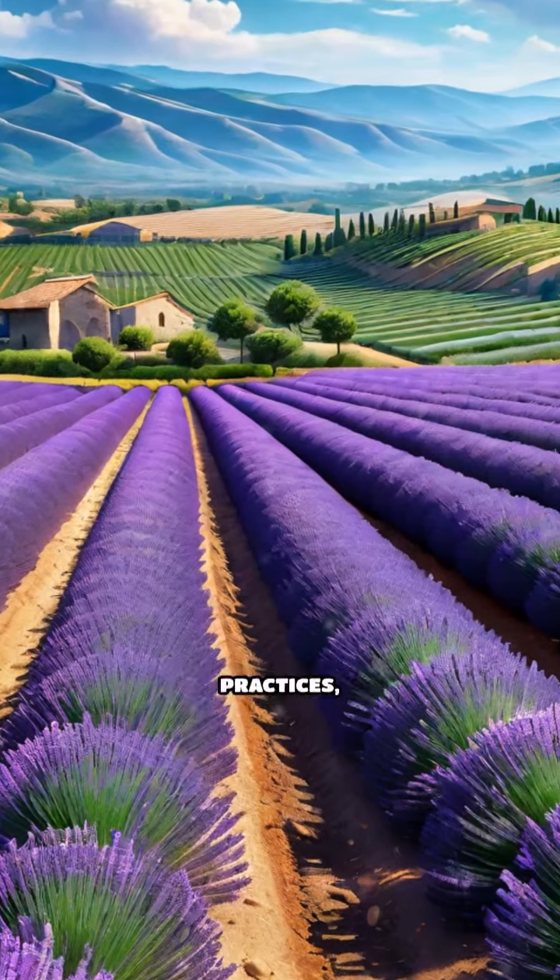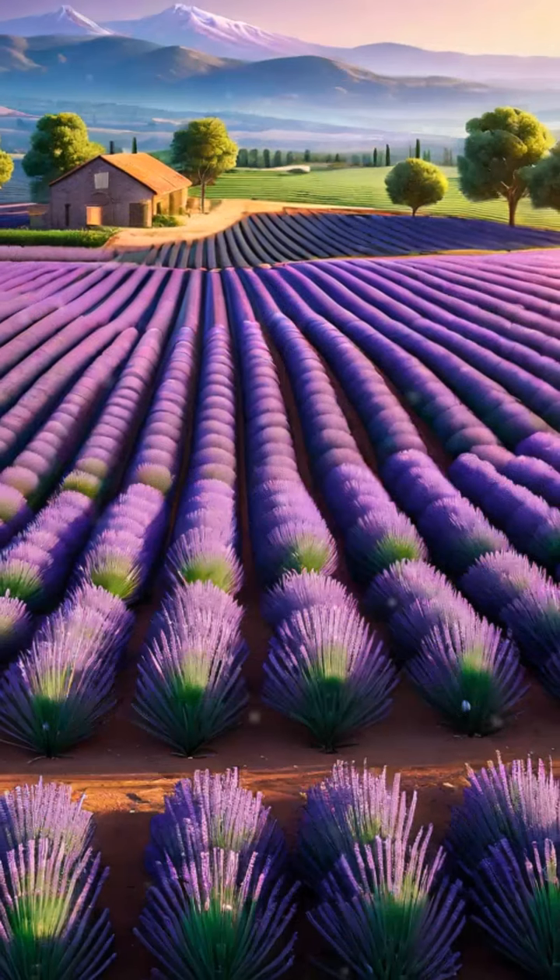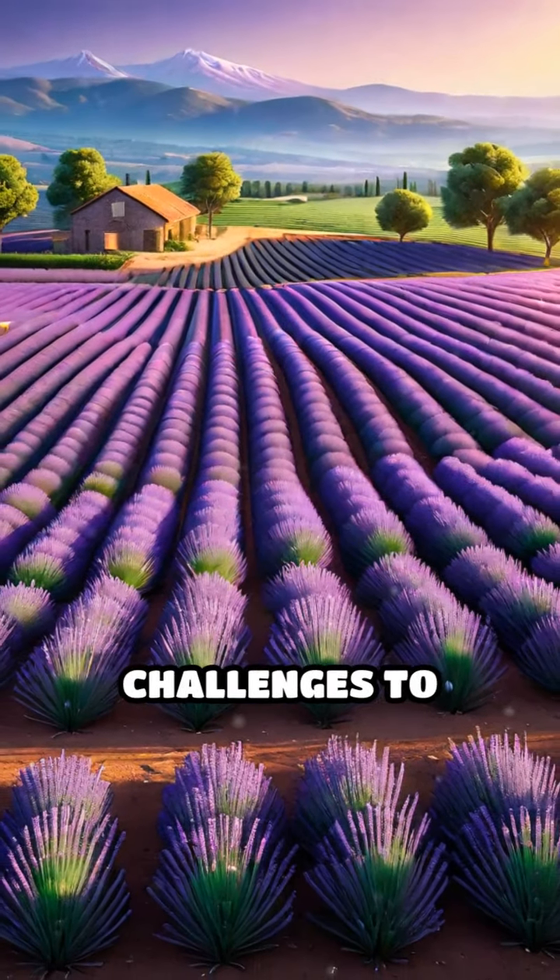With the rise of eco-friendly practices, lavender farming has become sustainable, although climate change poses challenges to growers.